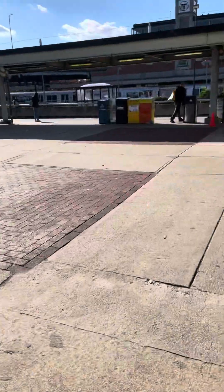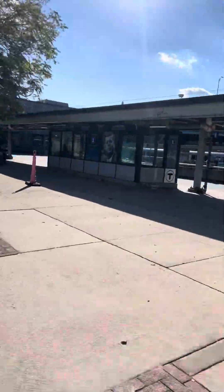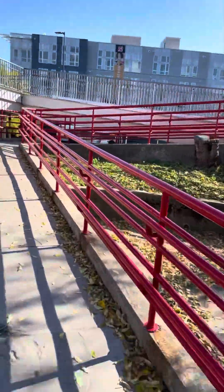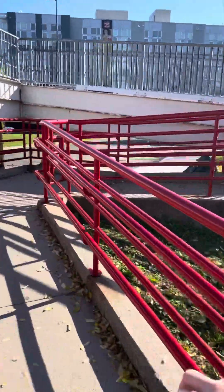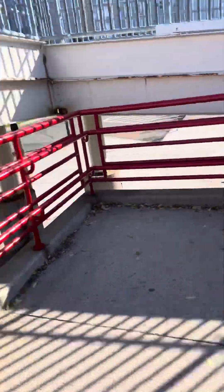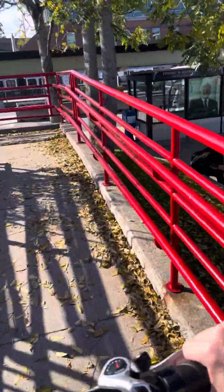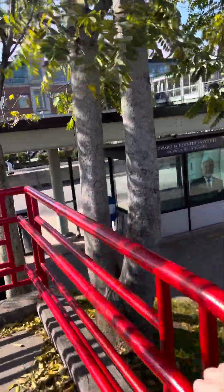Hi Ryan, we are at the JFK Tea Stop. We're going to make this kind of quick because there's a lot of people around here. I'm not going inside anymore. I don't want to do this anymore. So from now on, until I tell you, I'm only going to do a few videos outside.